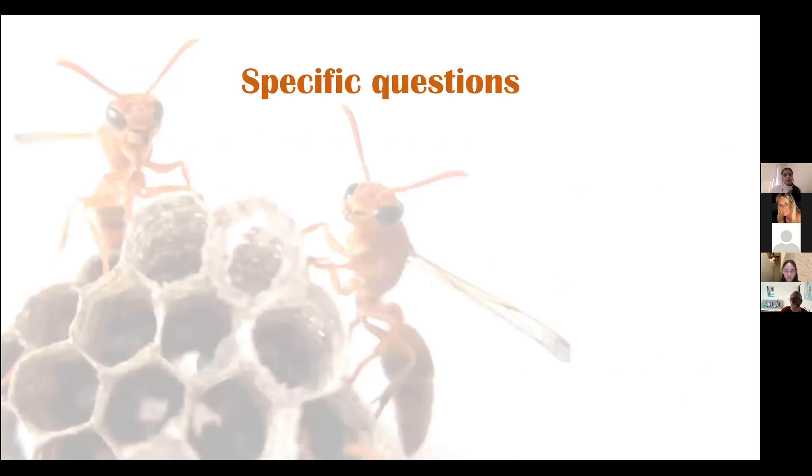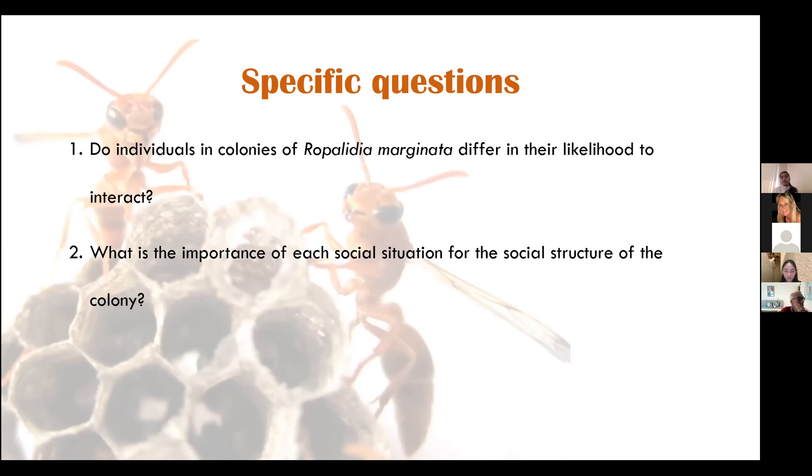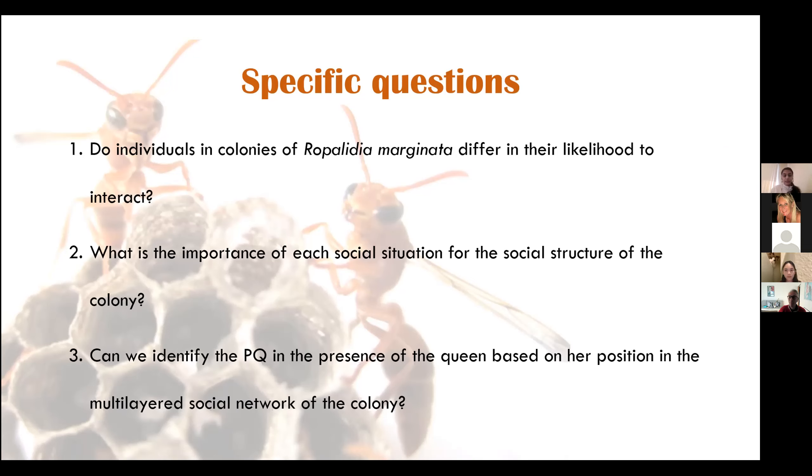The specific questions that came up were: first, were individuals even interacting with each other with differing likelihoods, or did all individuals interact with everybody to the same extent? Second, which of these social situations were actually more important in determining the social structure of the colony overall? And finally, could we identify the potential queen in the presence of the queen based on her position in the multi-layered social network of the colony?